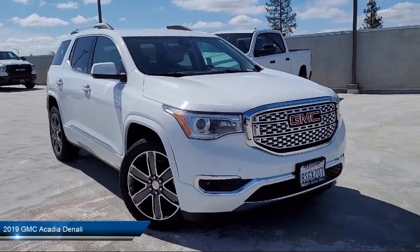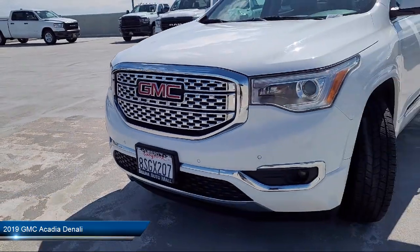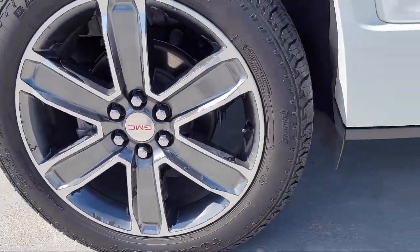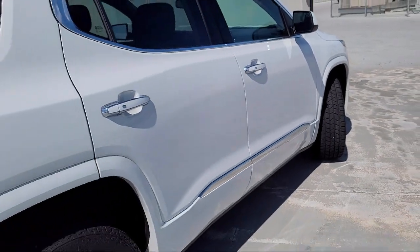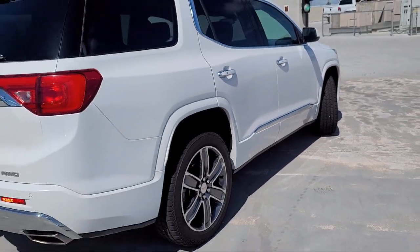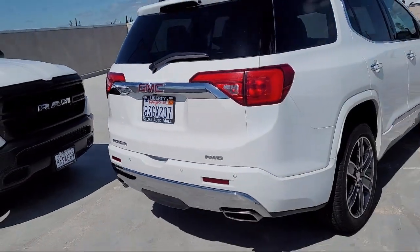It comes equipped with auxiliary audio input for iPhone and iPod, leather trim upholstery, voice operated audio system, pre-collision warning system visual warning, power side mirror adjustments, braking assist, driver's seat power adjustment lumbar, and much more.